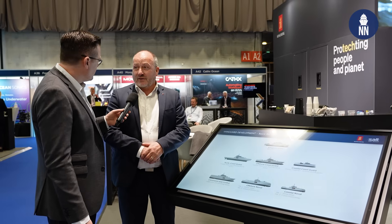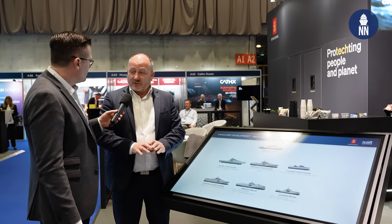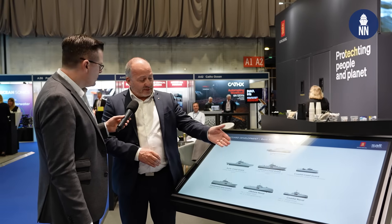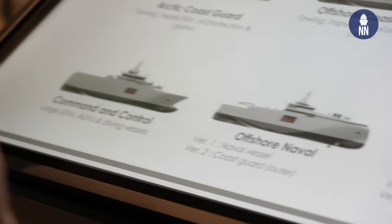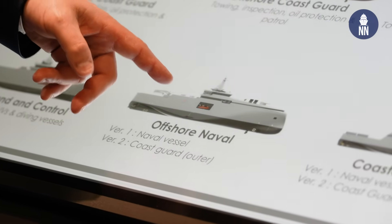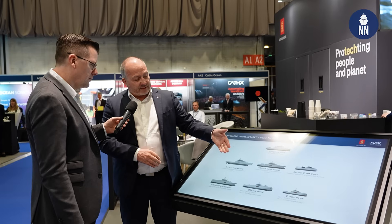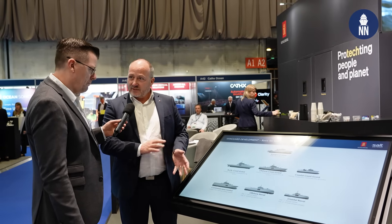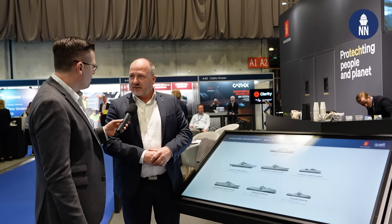As you know, they are acquiring up to 28 vessels — as of now it's 18 for the Coast Guard and 10 for the Navy — and we are promoting the three models you see on the bottom here, which is an MCM and Command and Control vessel, a large offshore naval vessel, and a coastal naval vessel. Both the latter two can be used in the Navy as a combatant or as a Coast Guard vessel; what differentiates them is the military equipment and capabilities they carry at sea.